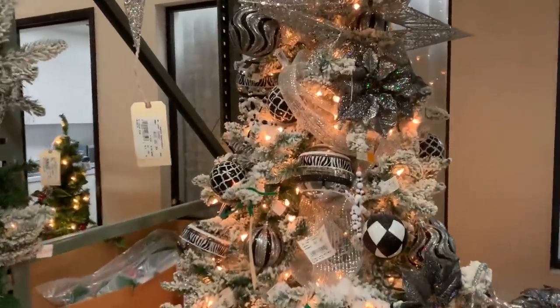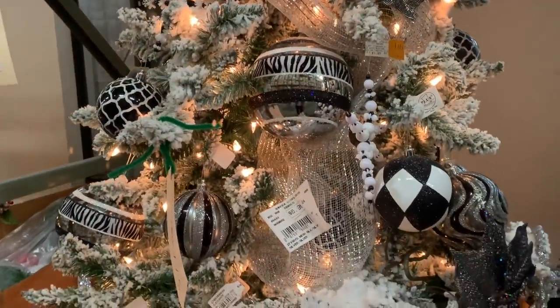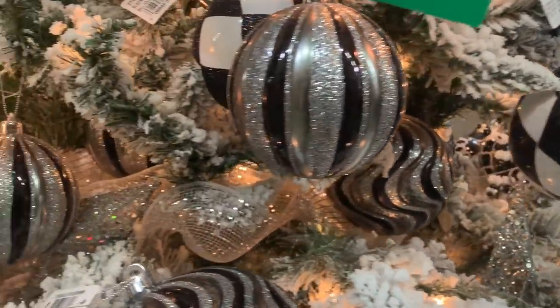Aquí tenemos una decoración muy moderna, vanguardista. En negro, plateado, blanco, los cuadros, las rayas, sobre el árbol nevado.